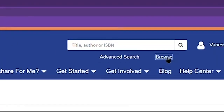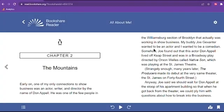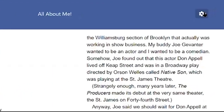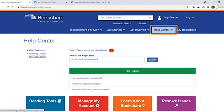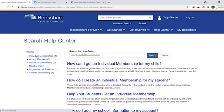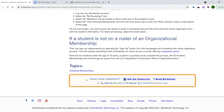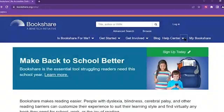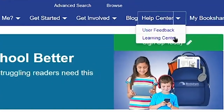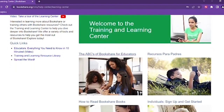Find the book you want and select the Read Now button. This will launch the Bookshare Reader. As you can see, there are many options for customizing various settings to the student's reading preferences. We also have a help center that you can search for information on specific topics, as well as a customer support team available by phone or email Monday to Friday. It's a lot of information, so please refer to the Learning Center, Help Center, or contact customer support with any questions.